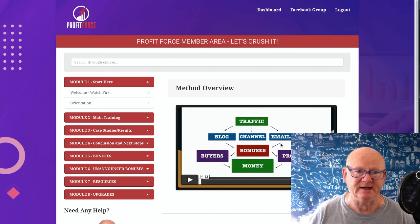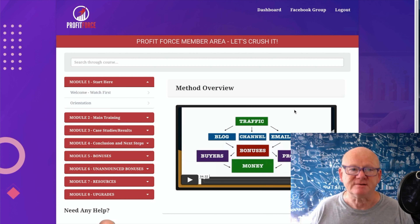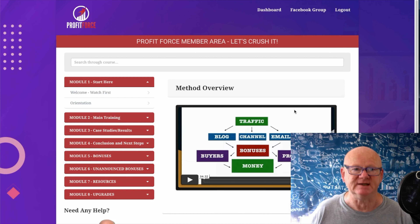All of that training is in this membership area. It's going to show you how to get traffic, how to get a blog, how to build it, how to build your YouTube channel, your autoresponder with your emails, how to get your bonuses up and running to entice people to purchase, and how to convert your traffic into buyers. It's absolutely fantastic. If you want to fill your pockets with affiliate commissions, Profit Force is for you.